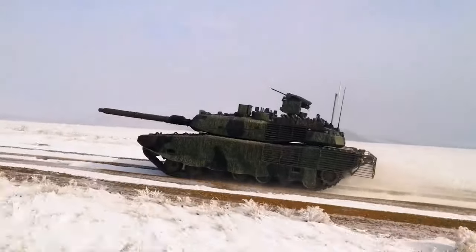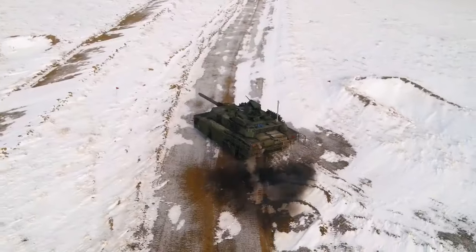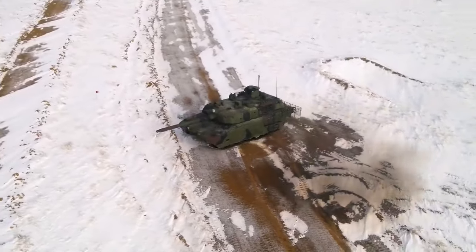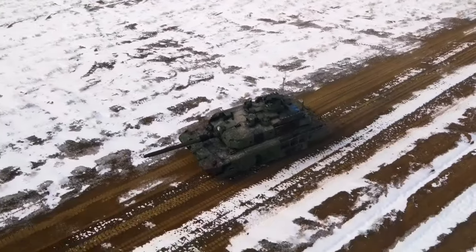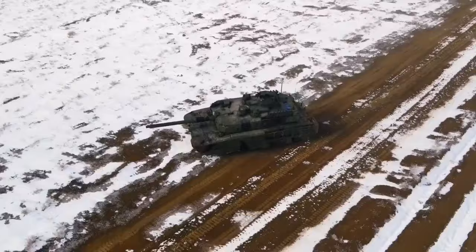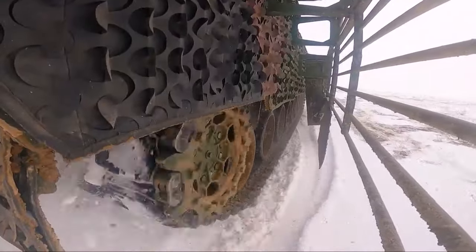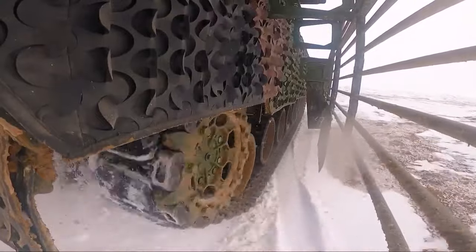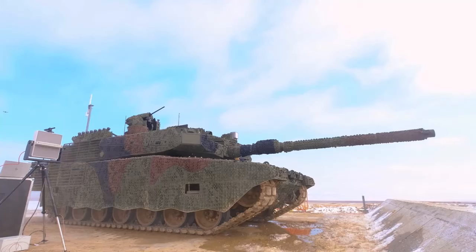The M1 Abrams, a third-generation American main battle tank, stands as a testament to modern armored warfare. Designed by Chrysler Defense, now General Dynamics Land Systems, it was named in honor of General Creighton Abrams. With a service history spanning from 1980 to the present, the M1 Abrams has seen action in numerous conflicts, showcasing its battlefield superiority.